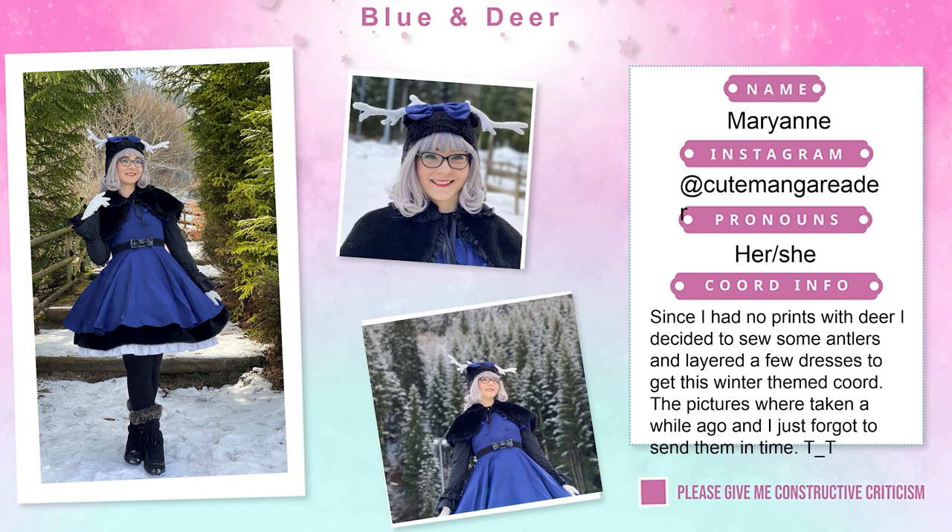Last we have Marianne, who participated in a past cord mashup. If you want to do that too, feel free to ask me — I can send you all the past themes. So don't worry if you missed the deadline. Marianne participated in the blue and deer challenge. She said since she had no prints with deers, she decided to sew some antlers and layered a few dresses to get a winter-themed coord. The picture was taken a while ago and she just forgot to send it in time. There's actually a whole vlog of that day with Marianne — I'll link it. That was it for your entries. Now let's pick the new theme that will occupy you guys for the whole summer.